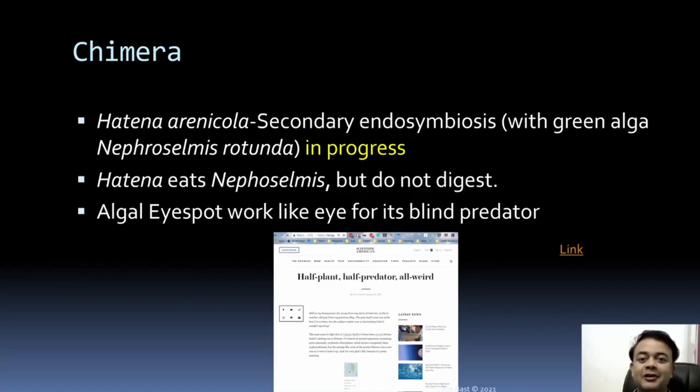Hatena eats Nephroselmis but does not digest it. Think of it this way: we eat plants every day — lots of different crops and leafy vegetables — but instead of digesting it, imagine integrating its chloroplast into our own cell. We could become photosynthetic! That is exactly the kind of situation happening in Hatena — a very bizarre phenomenon.